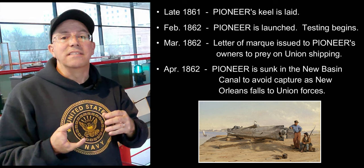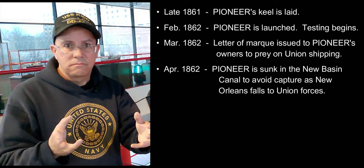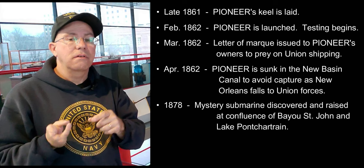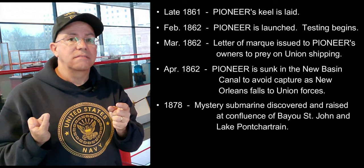So Pioneer has been sunk. At some point, the Bayou St. John submarine is built, but we don't know where or when. It is discovered at the confluence of Bayou St. John and Lake Pontchartrain in 1878 — and that's where the mystery begins.